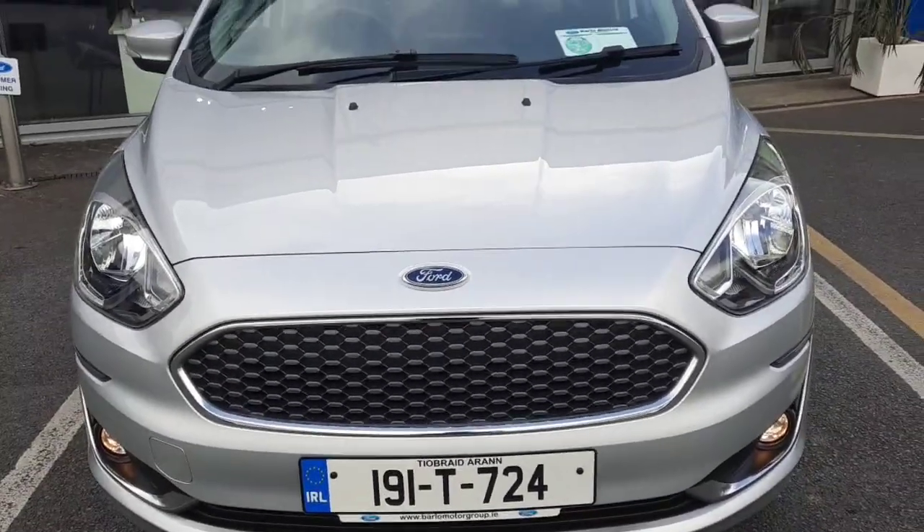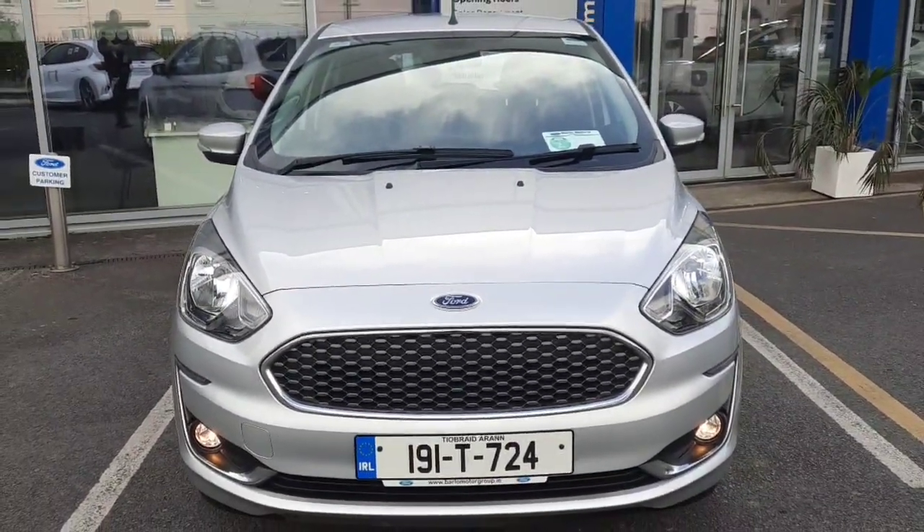If you need any more information on this car, you can give us a call at 052 612 5300. Thanks.